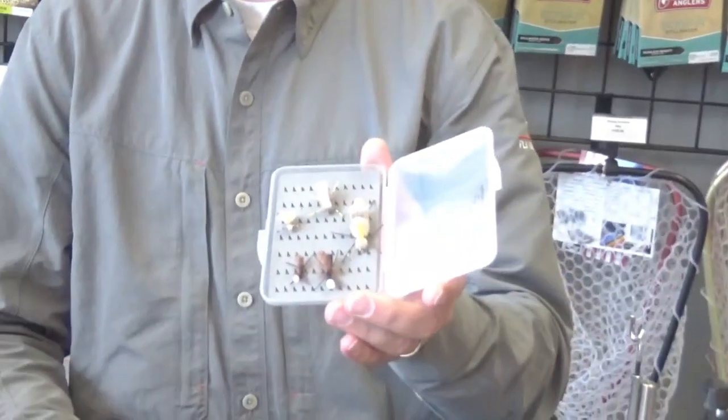Got Lance Egan here from Fly Fish Food down in Orem — one of the more recognizable tiers in the country and a great fisherman. He's going to give us a little info on fishing terrestrials this time of year. So it's terrestrial time of year — August, September. We get kind of between hatches. We're a little early for the fall Baetis, and a lot of our caddis and PMDs have started to wane hatch-wise. So it's a great time of year to use terrestrial insects. Some of our most popular patterns would be things like bionic ants, little hopper patterns.